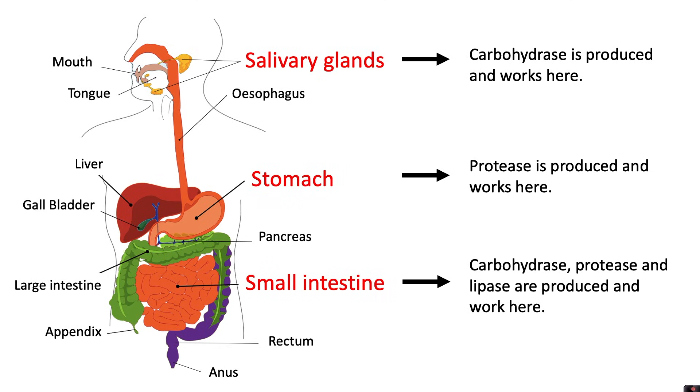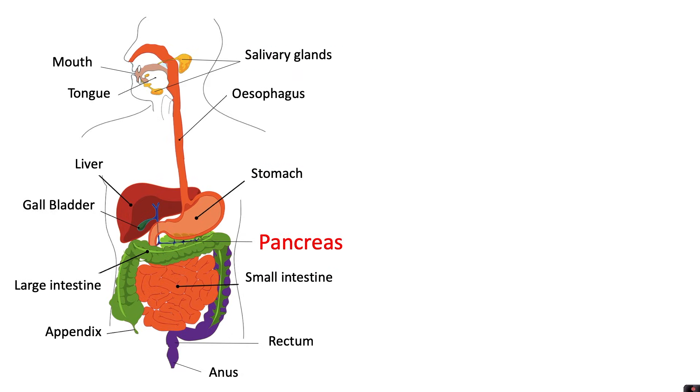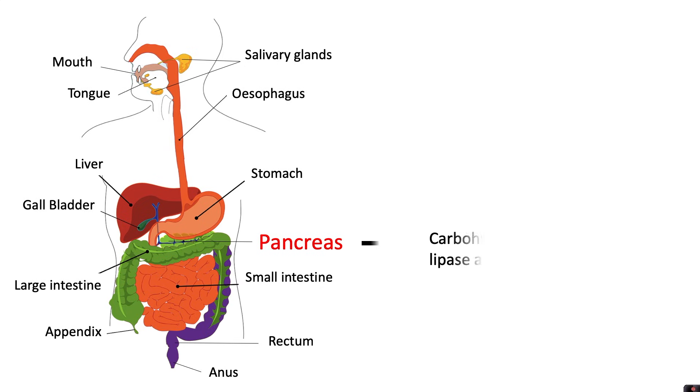Carbohydrases, protease, and lipase are produced and work in the small intestine. Although the food does not travel through the pancreas, the pancreas also produces all three enzymes. However, they do not work in the pancreas — they are transported to other organs where they will actually work to break down the longer molecules.